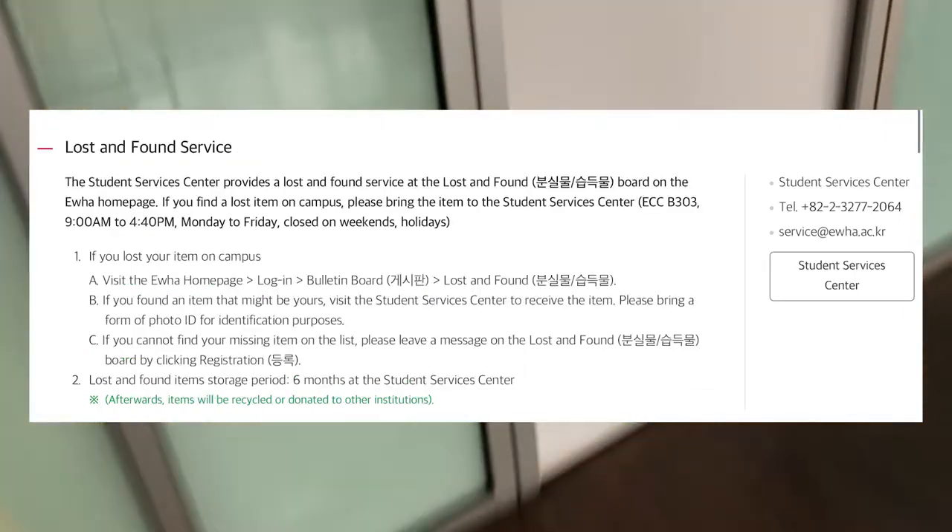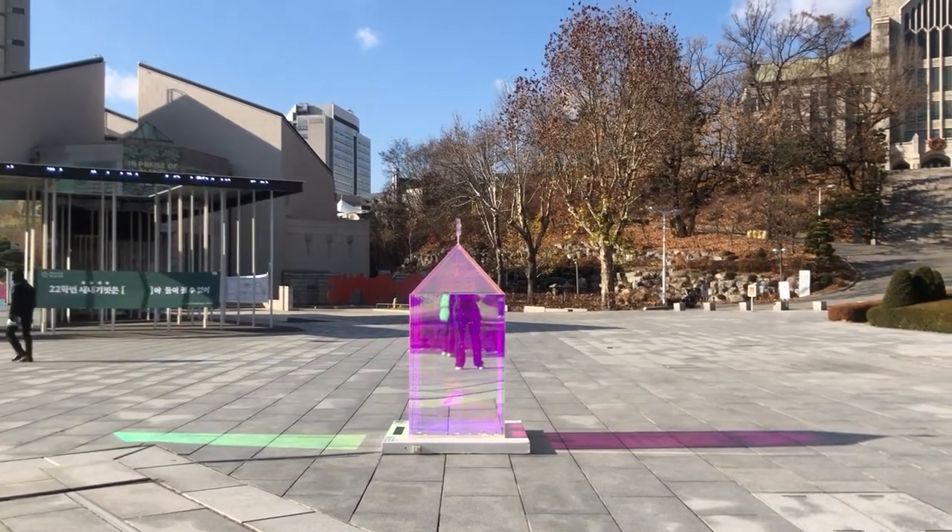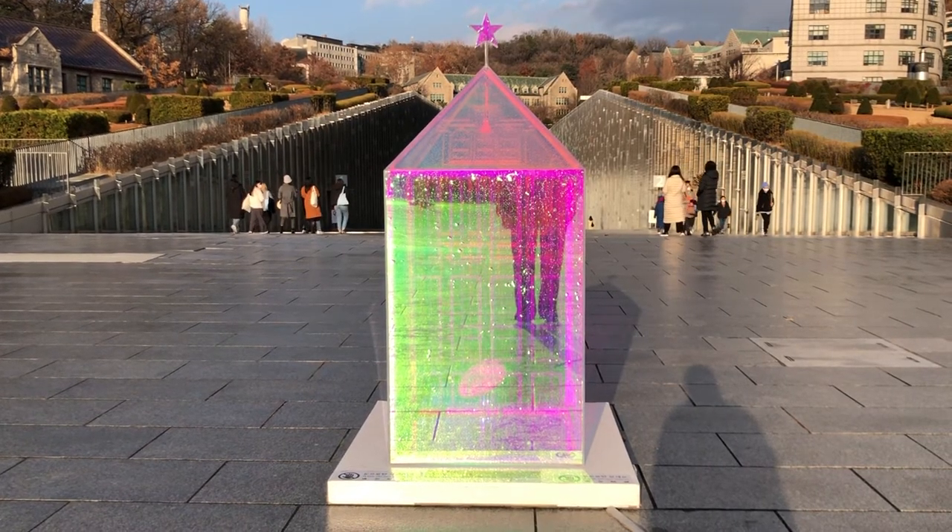I almost forgot to mention the student service office, which offers a really impressive list of services. That's all for today — what is your favorite place in ECC? Share your answers in the comments!